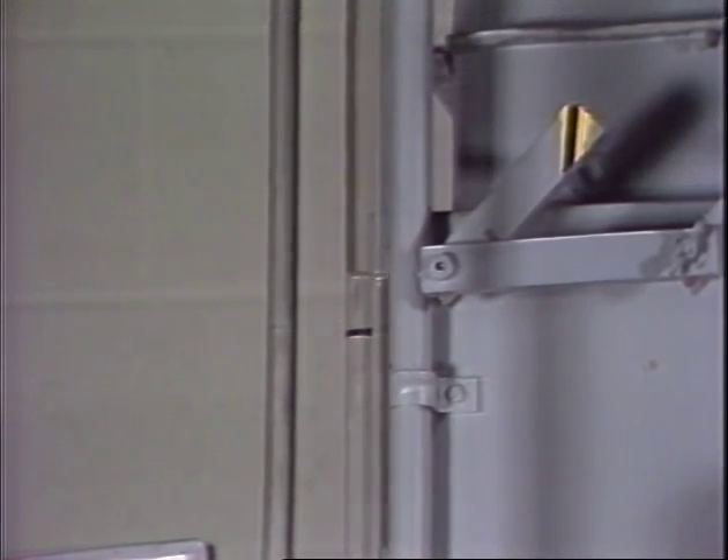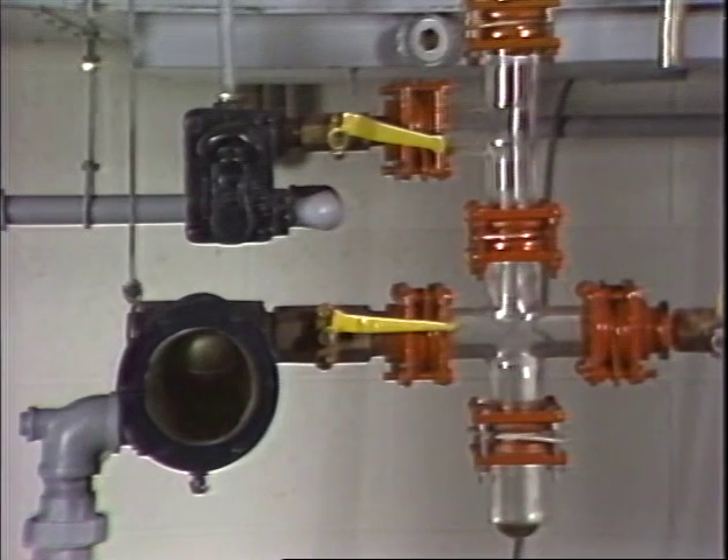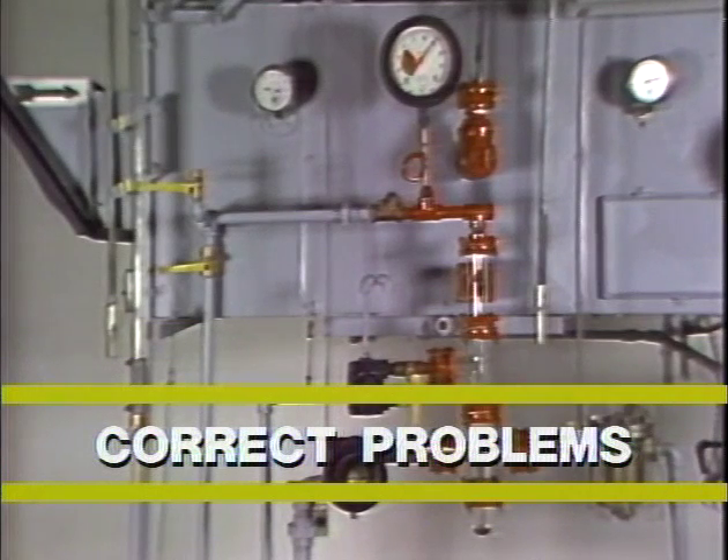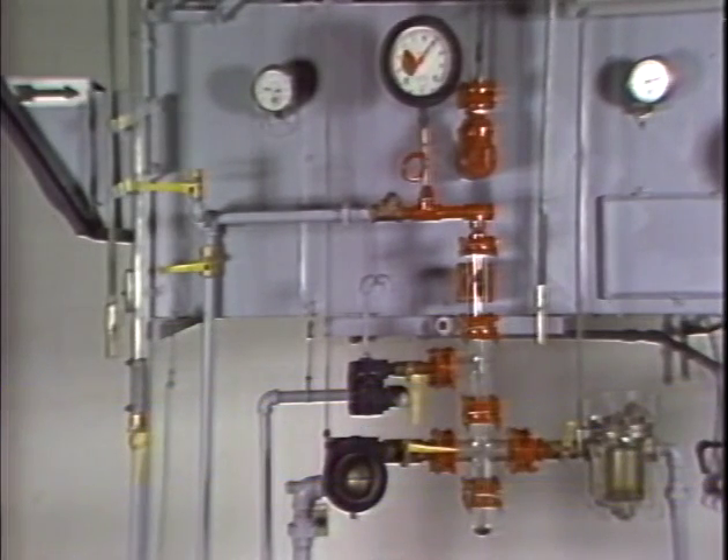In such a case, some traps will appear to have failed. In fact, the trap may be fine. The problem can only be found by checking the system. Obviously, if there is a problem in the system design or in trap selection, it will have to be corrected before any further tests can be performed.